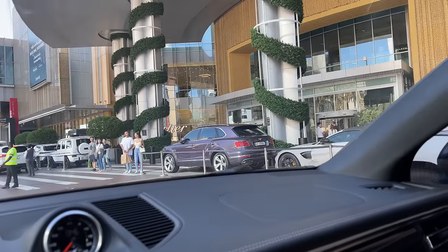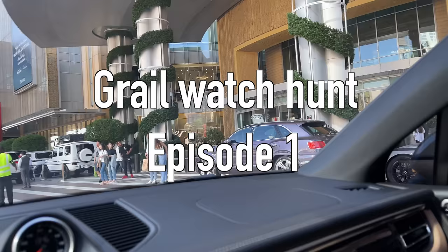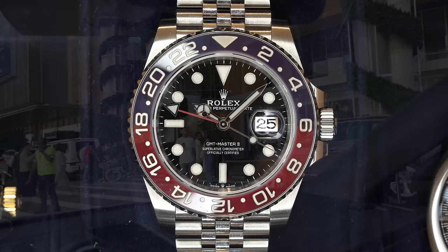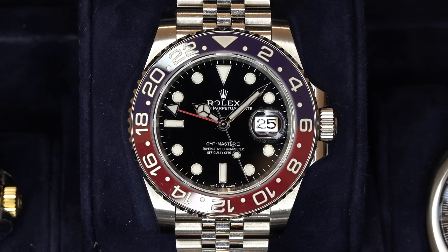During the last four years of watch collecting, I achieved hunting down two of my personal grail watches. The first one is the Rolex GMT-Master II, which I acquired after a six-month hunt far away from home. The iconic Rolex pilot's watch with a red and blue bezel, well known by collectors as the Pepsi.